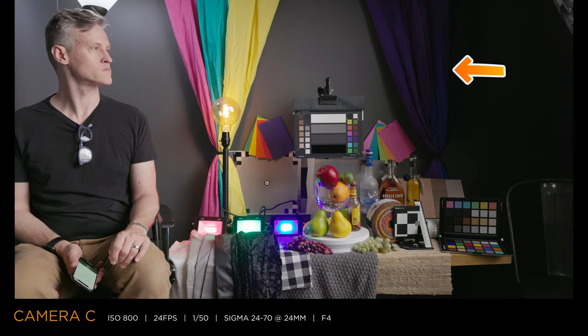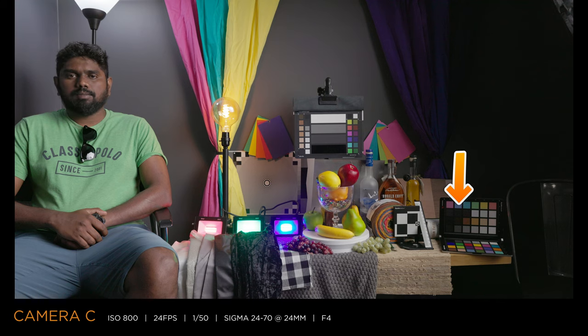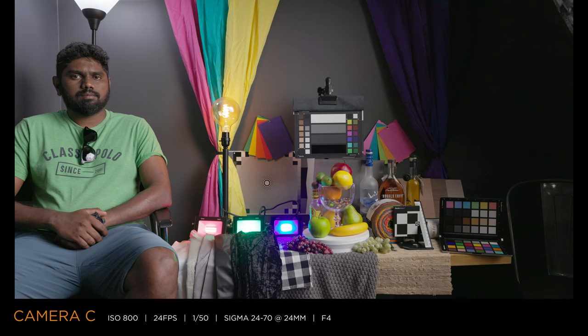Moving to the far right, we have three different blues that cameras often push. And then finally, an area of deep shadow, including dark color patches on the SpyderChecker chart that are particularly good at revealing color noise. All three cameras are using identical settings, and all of their log images are being transformed into Rec. 709 with their respective color space transforms in Resolve.